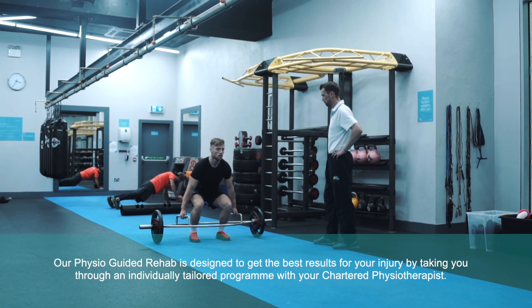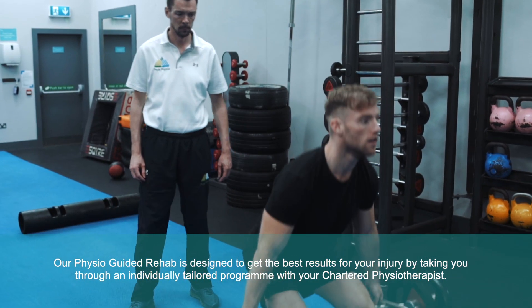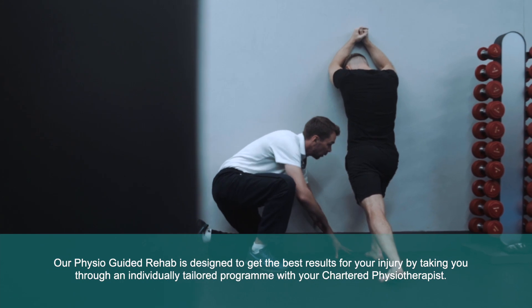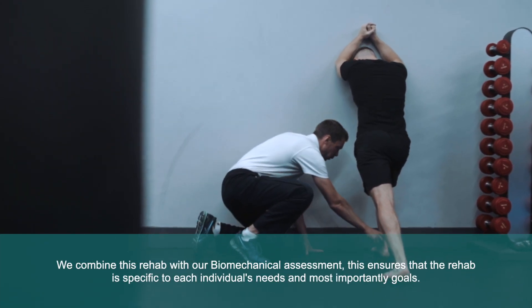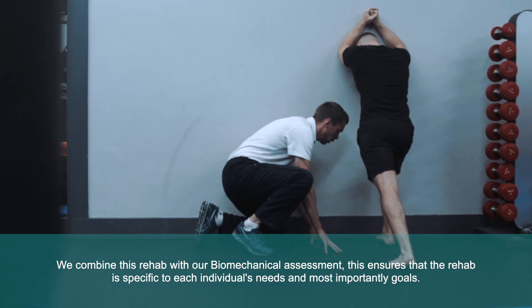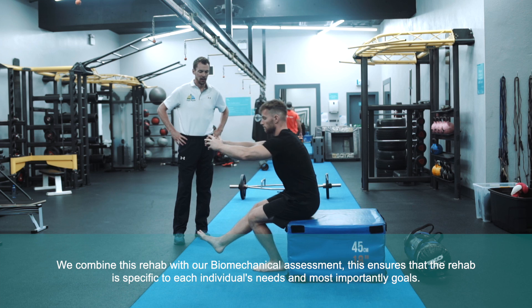Our PhysioGuided Rehab is designed to get the best results for your injury by taking you through an individually tailored program with your Chartered Physiotherapist. We combine this rehab with our biomechanical assessment, ensuring that the rehab is specific to each individual's needs and, most importantly, their goals.